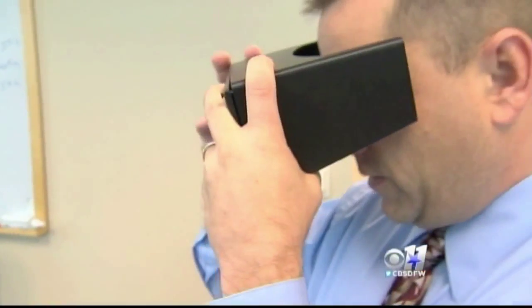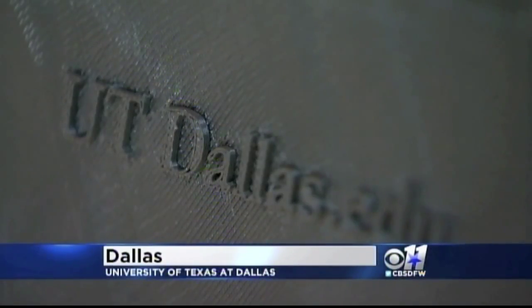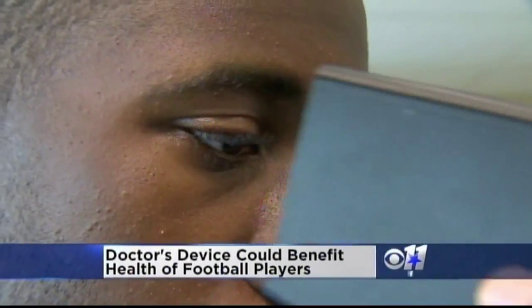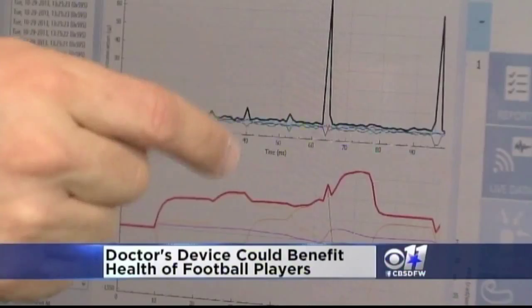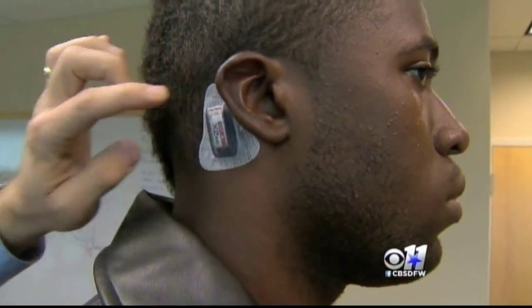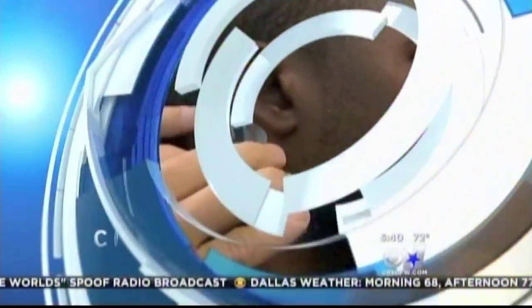A local doctor's device could benefit the health of football players. Dr. Rob Ranakere, the director of UTD's Biomedical Device Center, says this device tracks the severity of the hits to a player's head. It's worn behind the ear, and the data can be downloaded to a smartphone. He says it's probably not going to be ready for about a year, but he does envision the device costing about $25. It could become a game-changer.